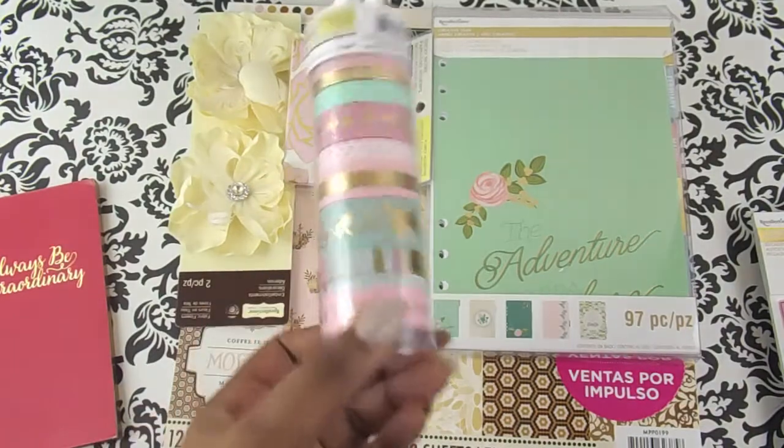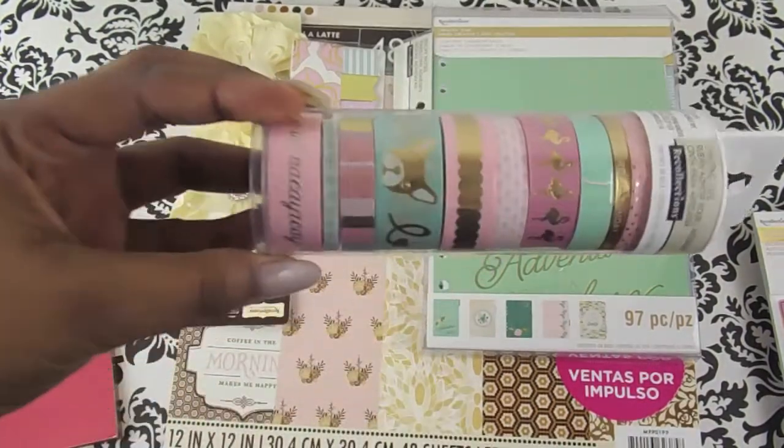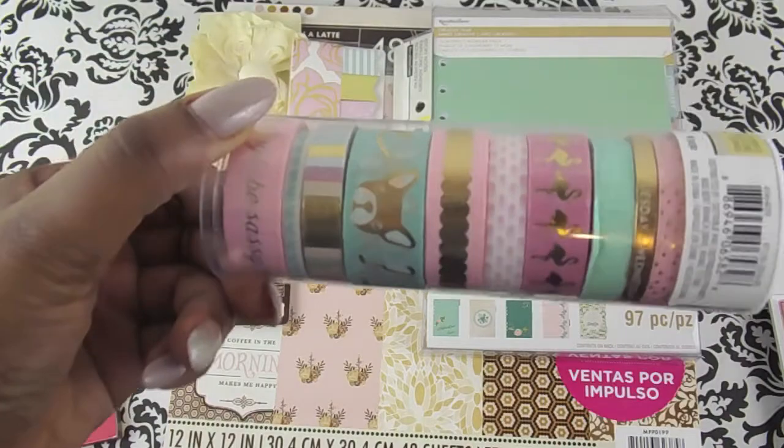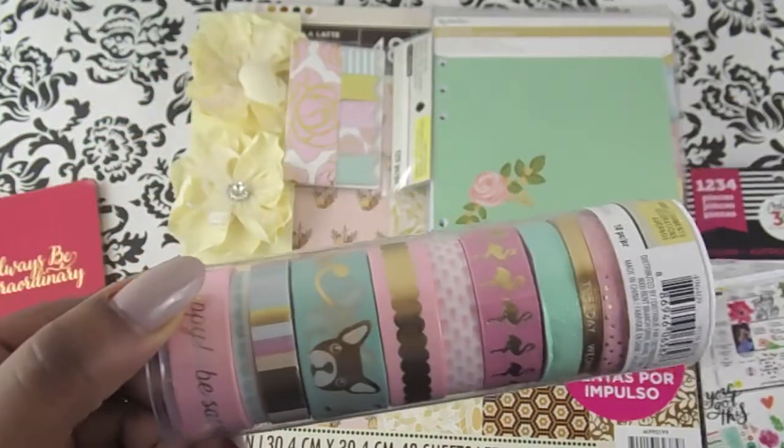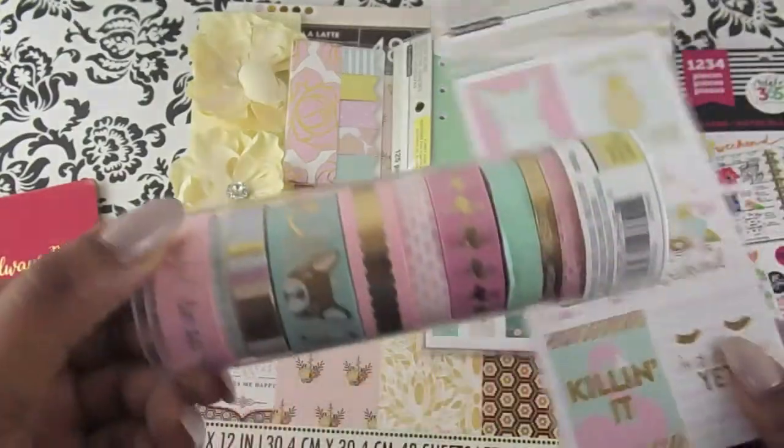I also picked up this roll of washi tape. I believe it was $10. I'm just in love with anything that has flamingos on it. As you can see, it's the same color as these stickers right here.